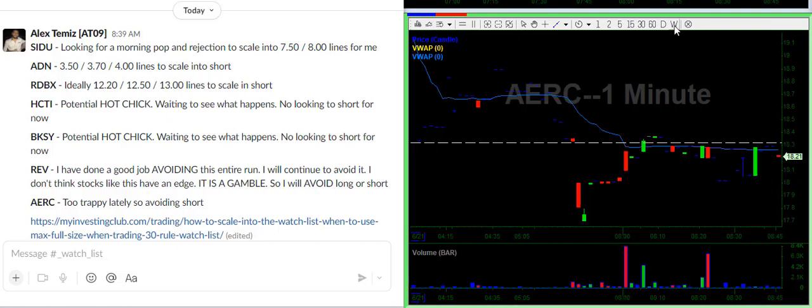AERC — every single day, dips and traps, dips and traps. I don't really see much of an edge anymore on this. So keeping it really simple, I've narrowed it down to the top plays of the day, and I am waiting for those top plays to get to my desired levels.